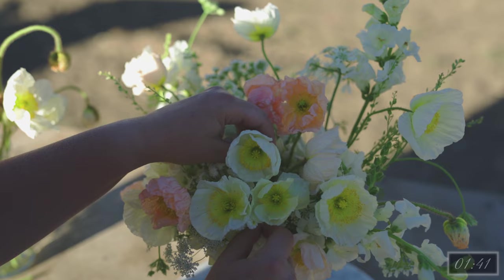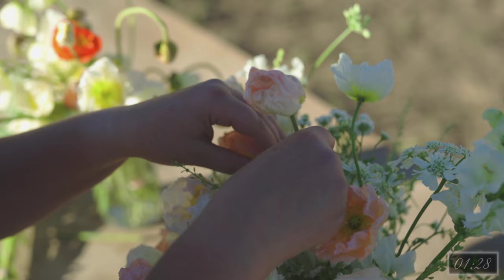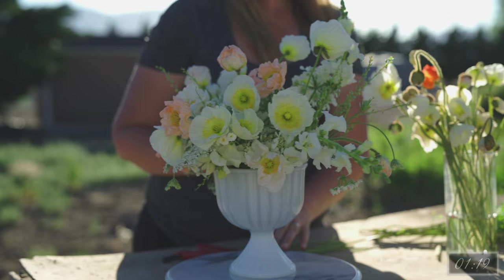Poppies are versatile in their roles. The larger flowered Italian Colibris can be used as a focal flower. The smaller Champagne Bubble poppies are great as a filler or even to bring some air into a bouquet or design. Poppies tend to pull quickly out of water and are best kept with a water source. Iceland poppies add such whimsy to any design or bouquet alike. They are fleeting beauties who shut down once the weather warms, but that's what makes them even more special.